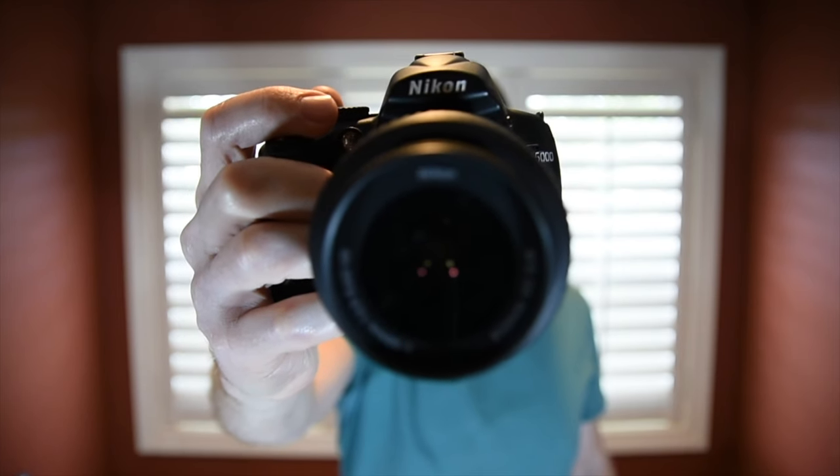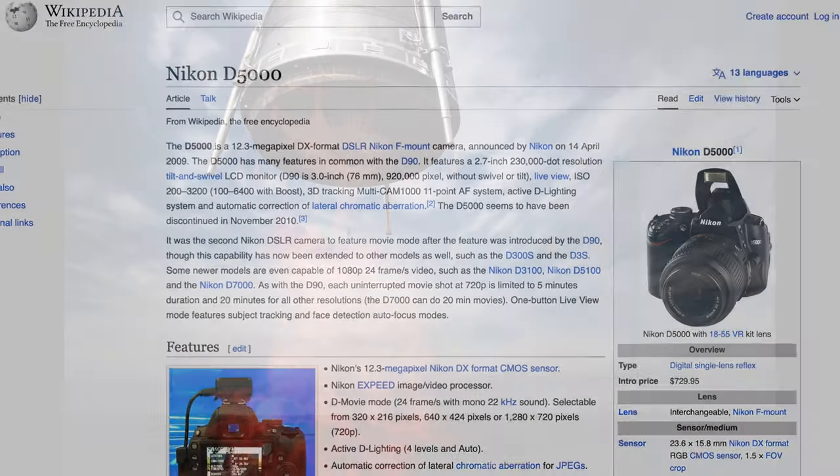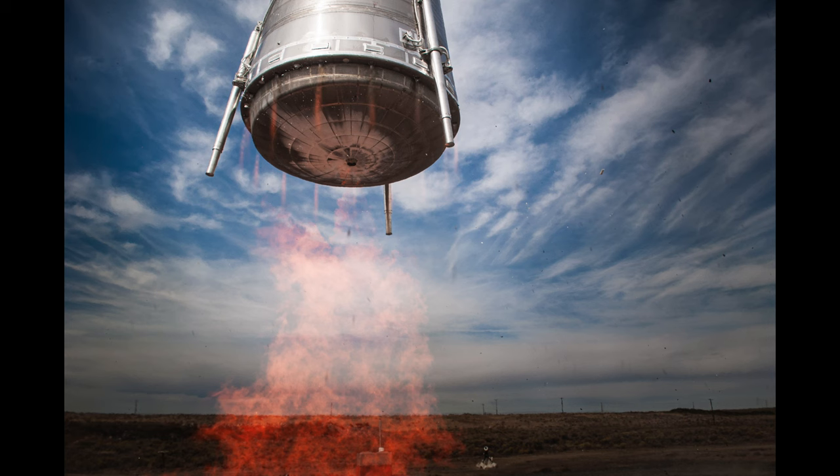This 14-year-old entry-level camera took this epic picture. Who am I and how did I take this picture?